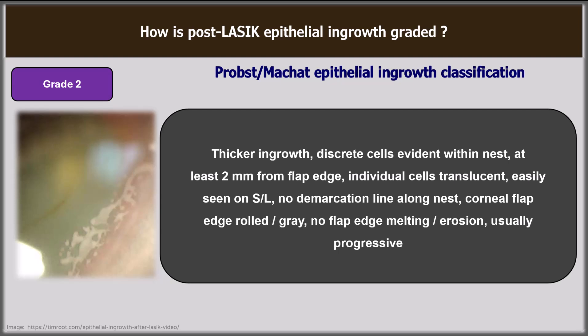In grade 2, there is thicker in-growth; discrete cells are evident within the nest, at least 2 mm from the flap edge. Individual cells are translucent, easily seen on the slit lamp, and no demarcation line is present. The corneal flap edge may be rolled or grey, with no flap edge melting or erosion usually. Fluorescent staining indicates an active communication with the surface epithelium and likelihood that the in-growth will progress. Treatment is usually required within 2 to 3 weeks.